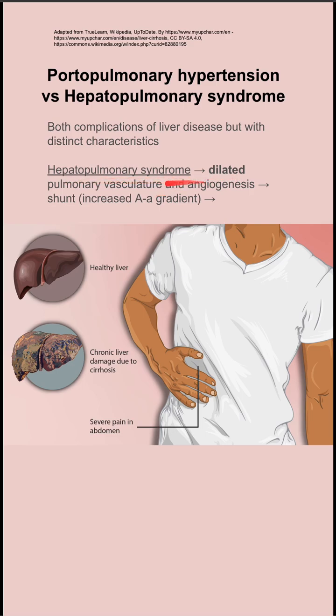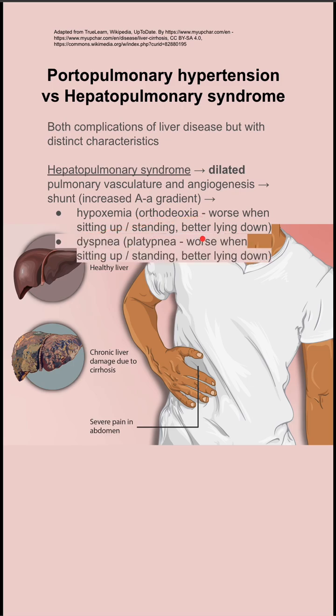In hepatopulmonary syndrome, you have dilated pulmonary vasculature and angiogenesis. This leads to a shunt and an increased AA gradient. You get hypoxemia, specifically orthodeoxia, which is worse when sitting up and standing, better when lying down.